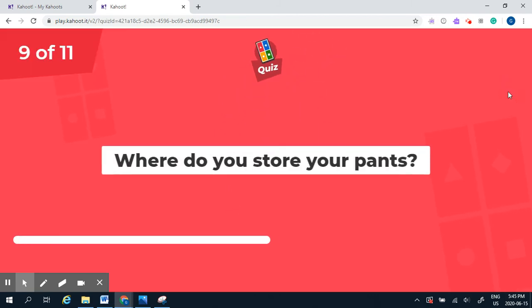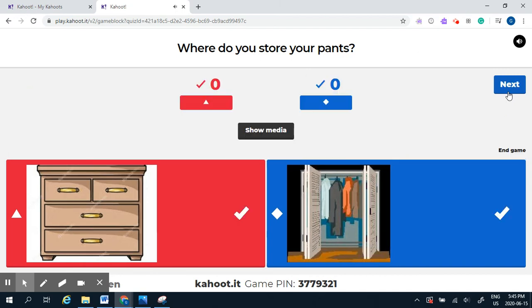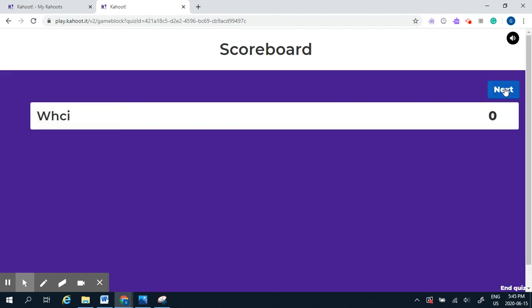Question nine: where do you store your pants — in the dresser or in the closet? Your pants can go either place. They could be folded and placed in the dresser drawers, or they could be hung on a clothing hanger and put in a closet. So either answer is correct.